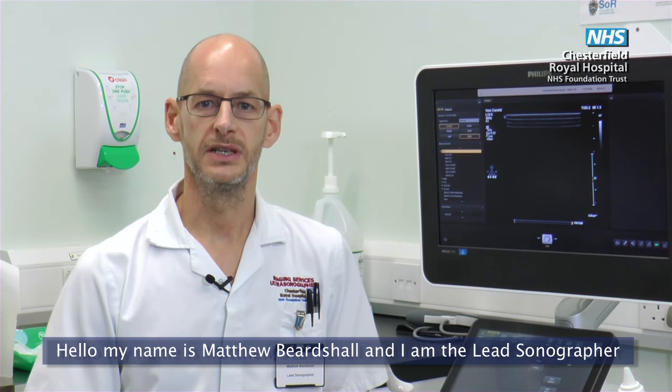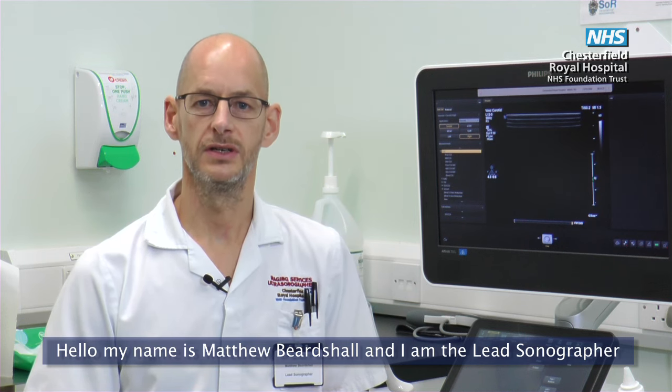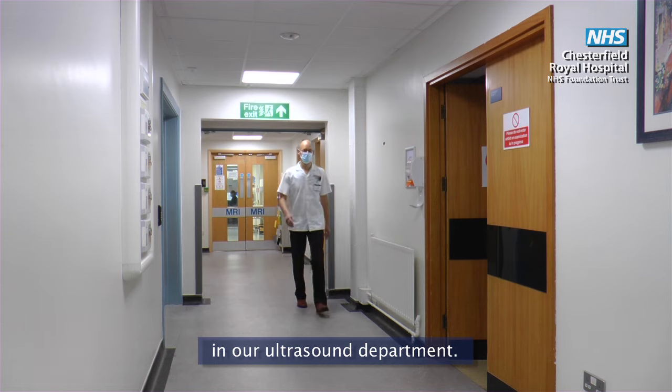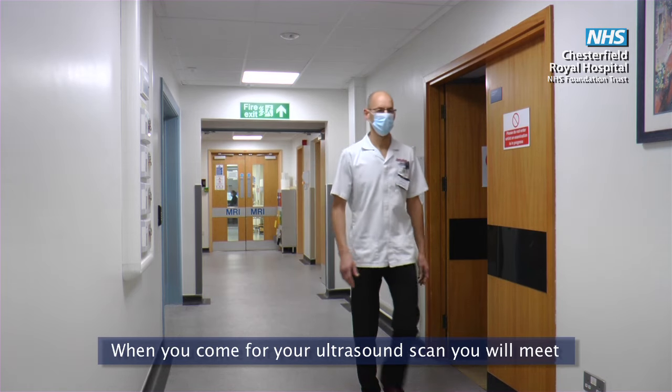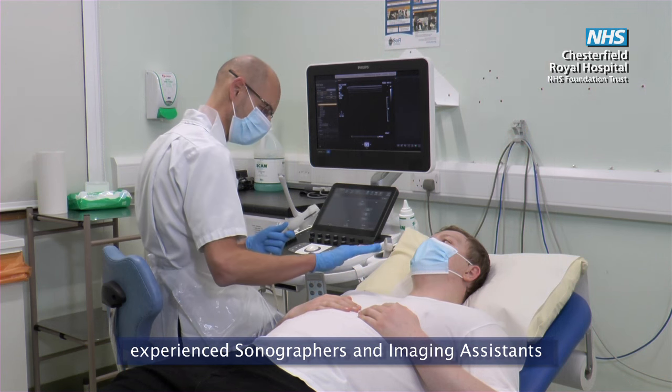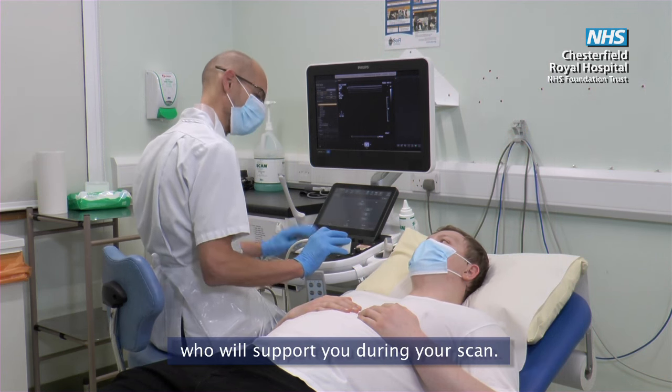Hello, my name is Matthew Beardsall and I'm the lead sonographer at Chesterfield Royal Hospital. I'm going to take you through a patient journey in our ultrasound department. When you come for your ultrasound scan you will meet experienced sonographers and imaging assistants who will support you during your scan.